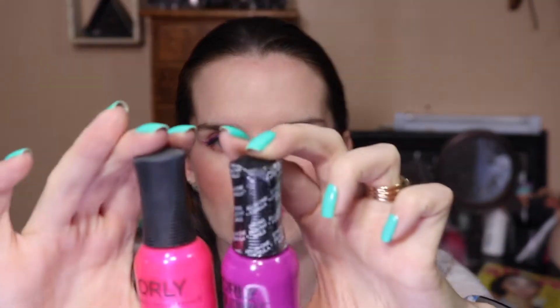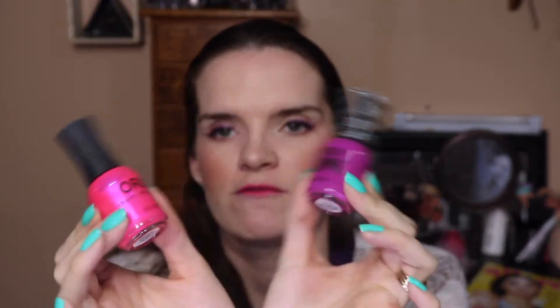Then Orly. Orly is a really good one. This is their new formula and then this is their older formula. This one right here is in the shade Oh Cabana Boy and then we have Give Me a Break. You can find these at Sally's and I've seen them at Kohl's, and also at Head to Toe Beauty. I pick one or two up when I'm getting China Glaze nail polishes.